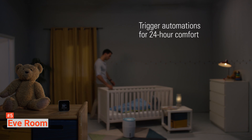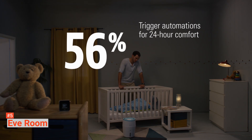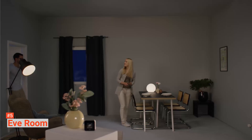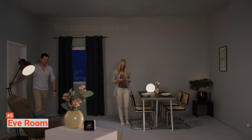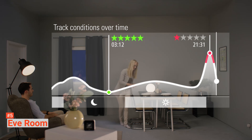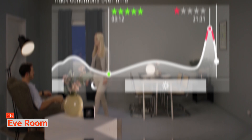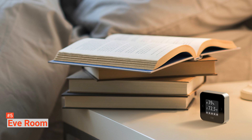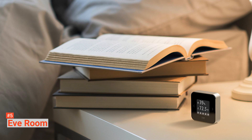The device is operated by a rechargeable long-lasting lithium-ion battery. The battery can last you for six weeks, after which it will switch to power mode till it is recharged. During this time, it will only show temperature and humidity readings. The Eve Room Air Quality Monitor measures volatile organic components levels, temperature, and humidity levels.